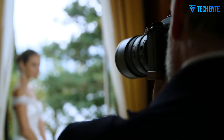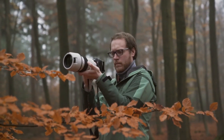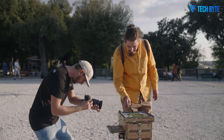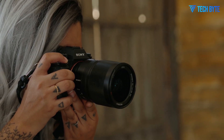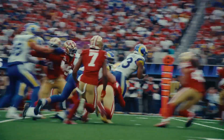Another important upgrade might come in the form of in-body image stabilization. Reports suggest that Sony could push the stabilization performance up to 8.5 stops, which would be invaluable for handheld shooting, especially given the higher risk of motion blur at 80MP. When working at such resolutions, even the slightest camera shake can lead to detail loss, so enhanced stabilization could be a key factor in the camera's usability in real-world conditions.